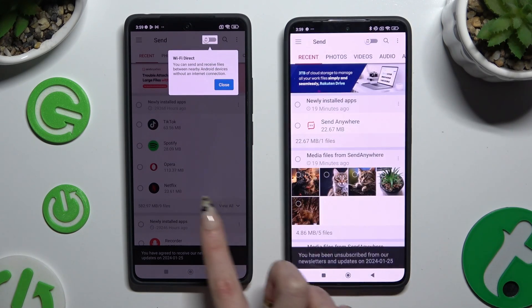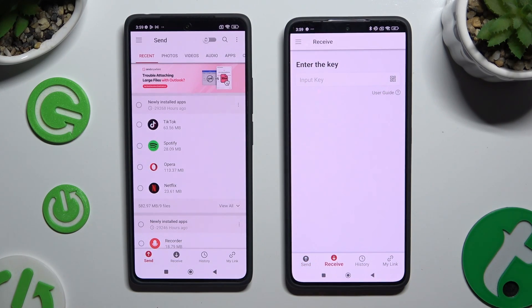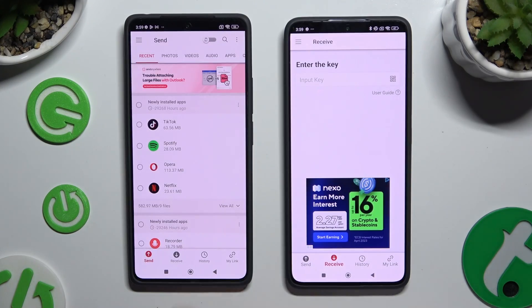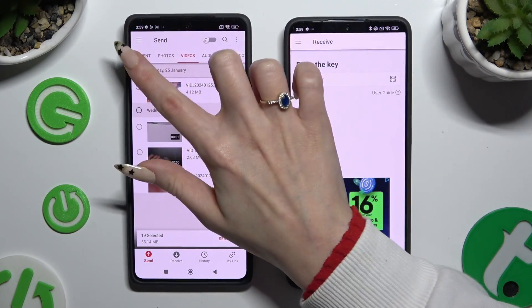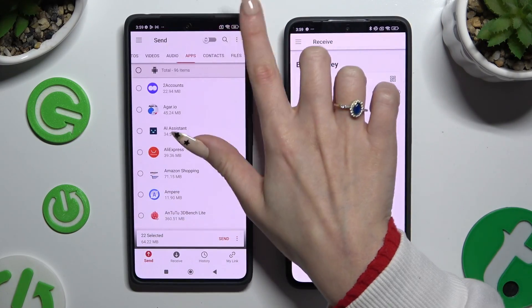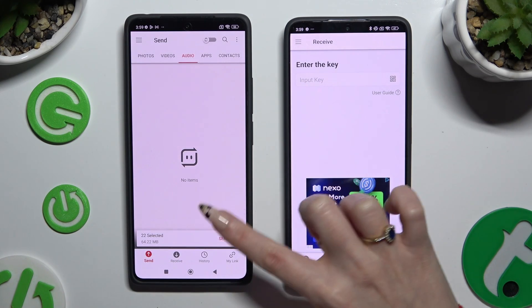Now click on your screen and tap Send at the bottom left corner of the Xiaomi, then Receive right next to Send at the bottom of the Poco. On the Xiaomi, thanks to all of those categories at the top, you can select all of the files that you wish to transfer. When you finish, hit Send next to Selected at the bottom.